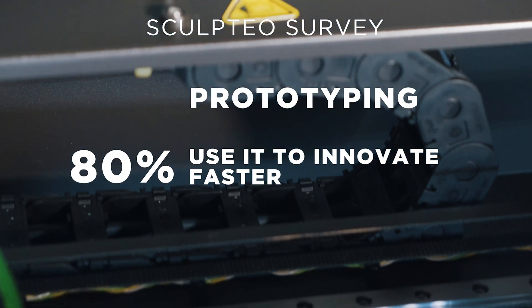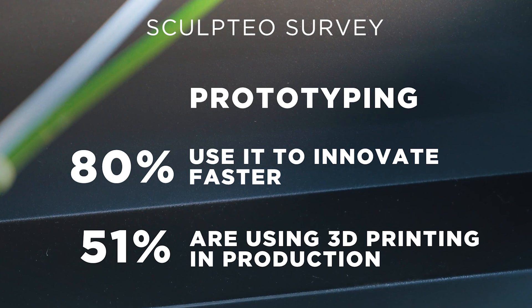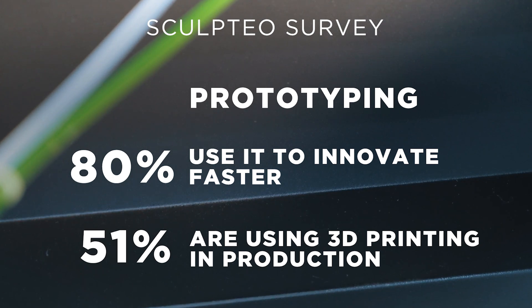80% of enterprises use 3D printing to innovate faster, and 51% of enterprises surveyed are actively using 3D printing in production.